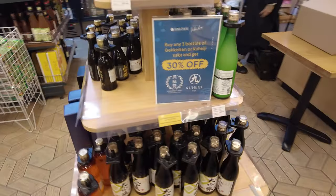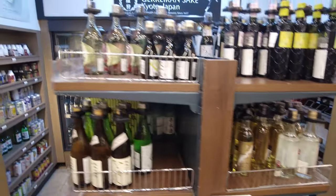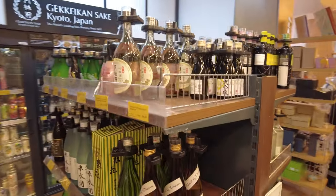I have it on good authority that the sake section is especially well stocked. Unfortunately, I know nothing about sake, so I'm just gonna walk around and look at the bottles and pretend that I know anything. Actually, come to think of it, that's what I always do about everything anyway.